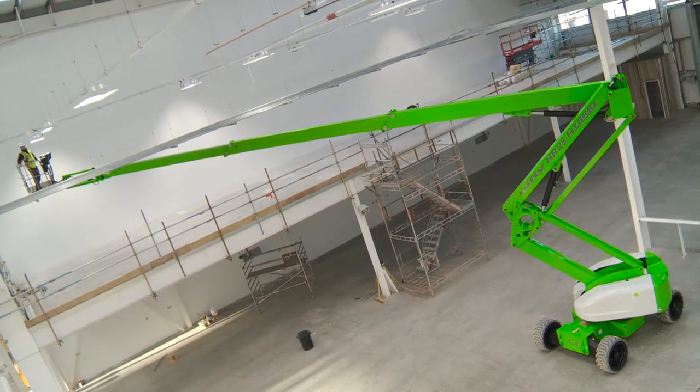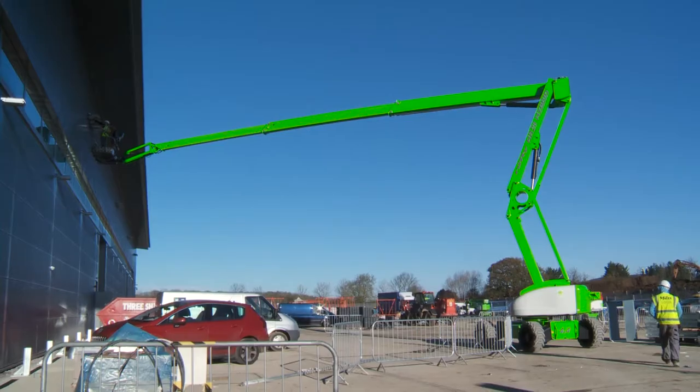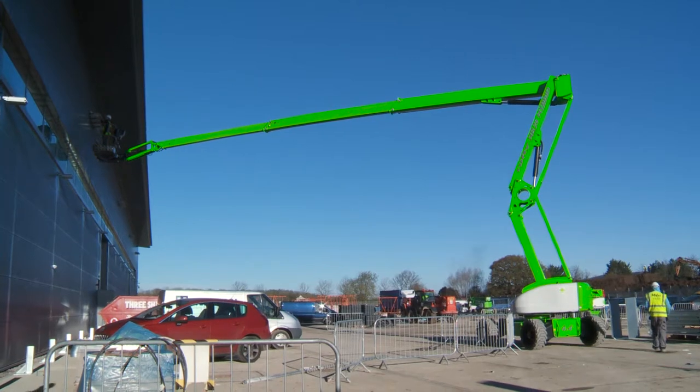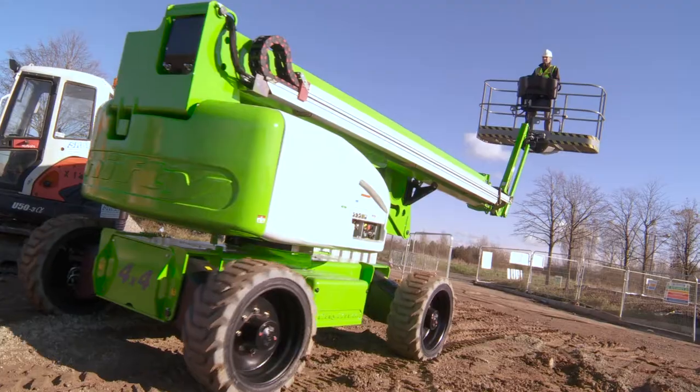Fail-safe brakes ensure that the machine's base will not move unless under operation, and a tilt alarm sensor will notify the user, preventing use if a slope greater than its safe operational limit is detected.